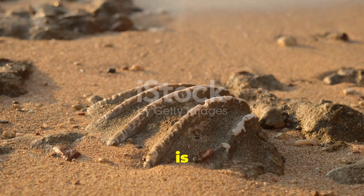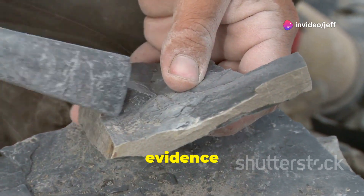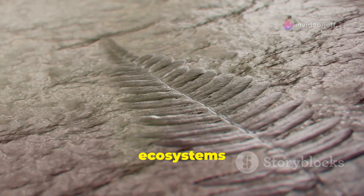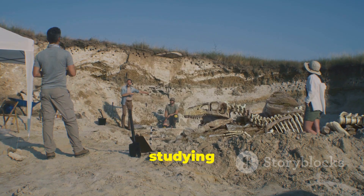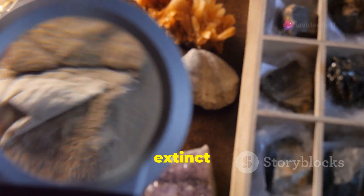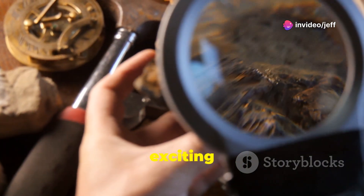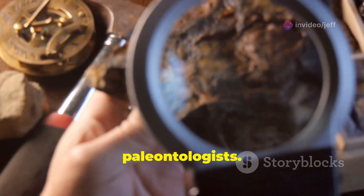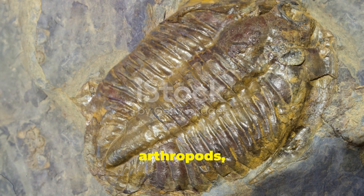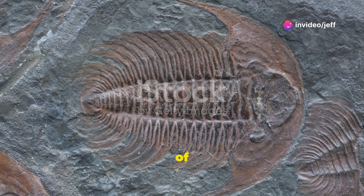The study of fossils like this one is crucial for understanding the evolution of life on Earth. Fossils are the only direct evidence we have of past life, providing a window into ancient ecosystems and the creatures that inhabited them. By studying fossils, we can learn about the anatomy, behavior, and evolution of extinct organisms. The discovery of soft tissue preservation is particularly exciting for paleontologists, allowing comparison of anatomy to that of both extinct and living arthropods.